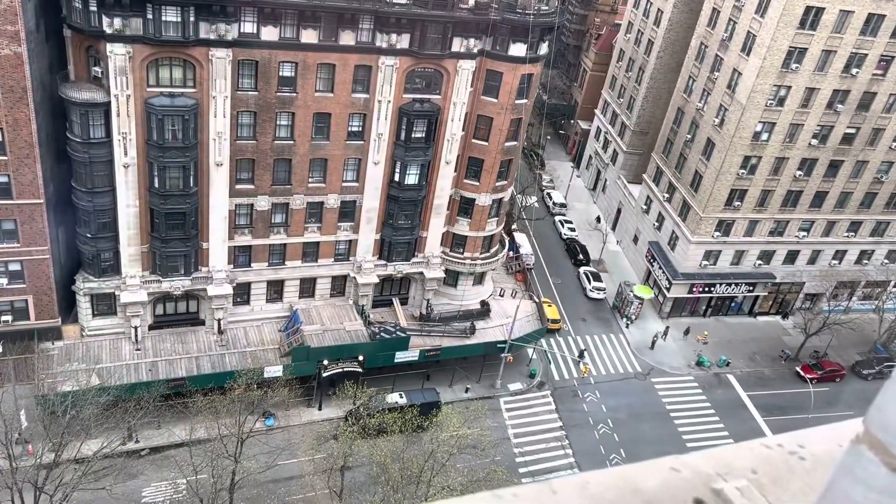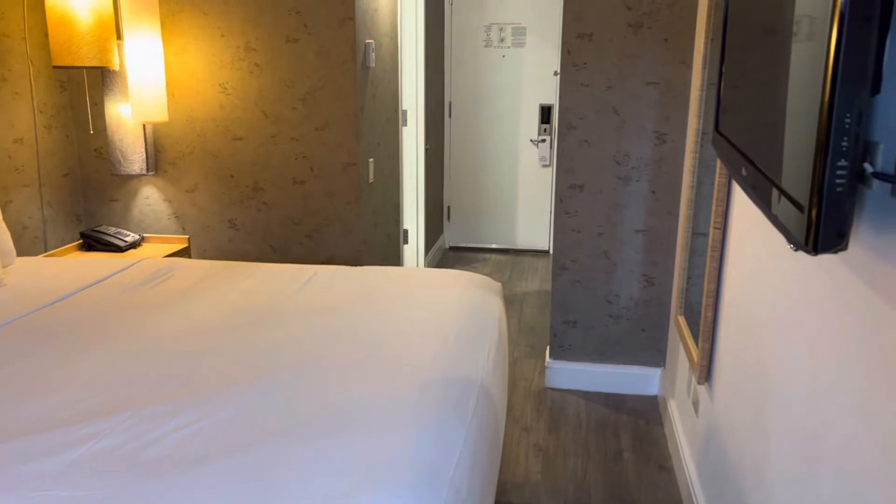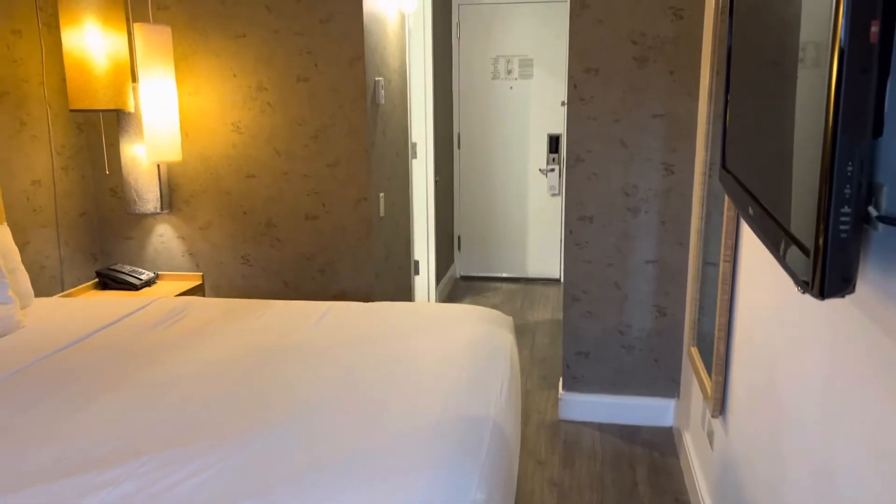Looking out at 78th and Broadway right down there. Seems to be fairly quiet up here on the 12th floor. Art House, room 1227.